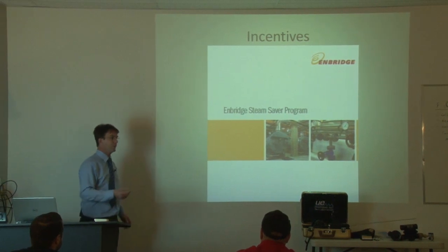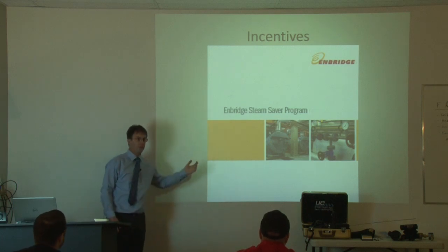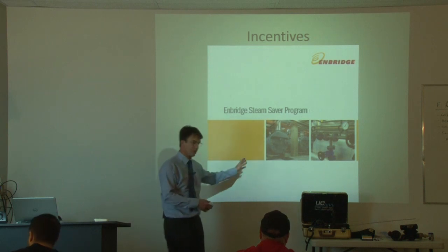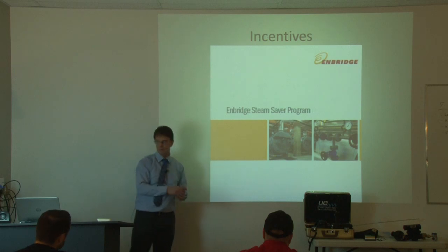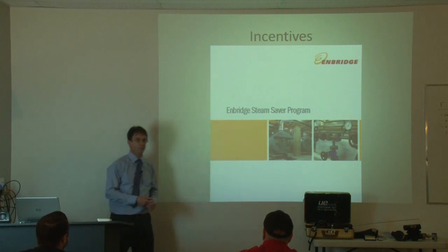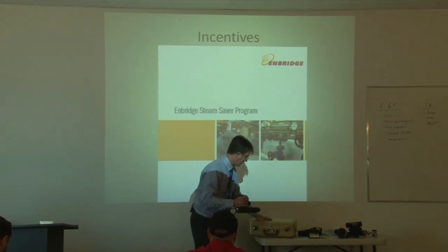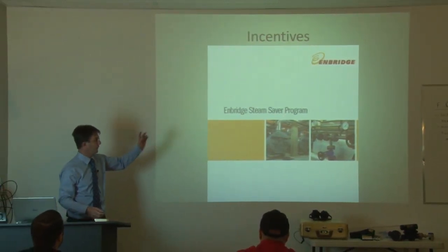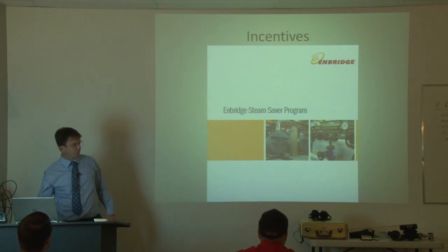It sounds funny that the gas company wants you to use less gas, but they actually have these incentives. At Enbridge, Luigi Pisani handles the commercial side — energy losses not only for steam but rooftop units or anywhere there are gas losses: commercial buildings, institutions, schools, hospitals. Michael Fucuri does more industrial work. The industrial sector in this area has taken quite a hit, so Michael is starting to branch out further from Ottawa, but he's still heavily involved in energy savings. They give incentives on other things too, like installing an economizer on your boiler or rooftop unit.